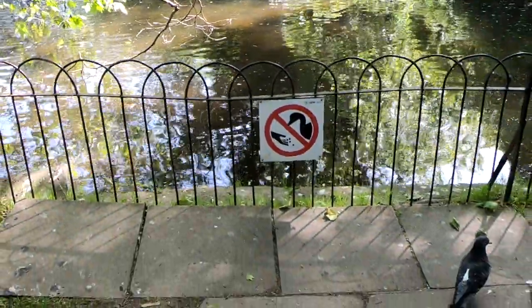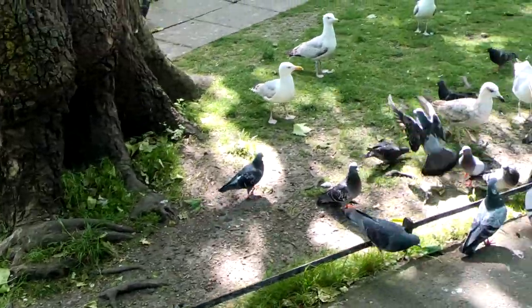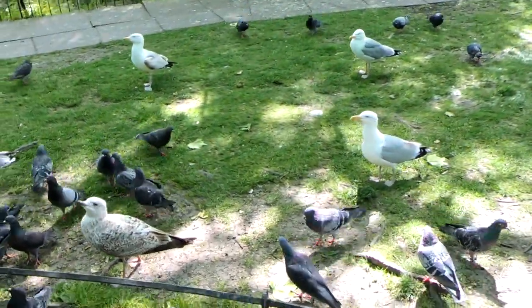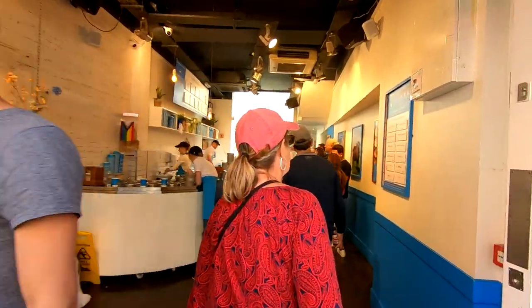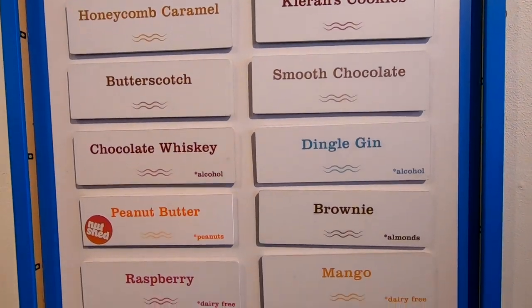You're not supposed to feed the birds here, but it looks like some visitors didn't see the sign. After visiting St. Stephen's Green, head back down Grafton Street and look for Murphy's Ice Cream — the best ice cream in all of Ireland, or so we hear. It's homemade with some great flavors, and when you're in Dublin you have to try it.